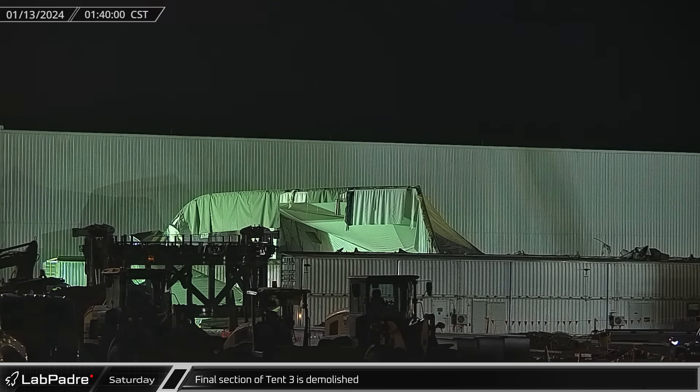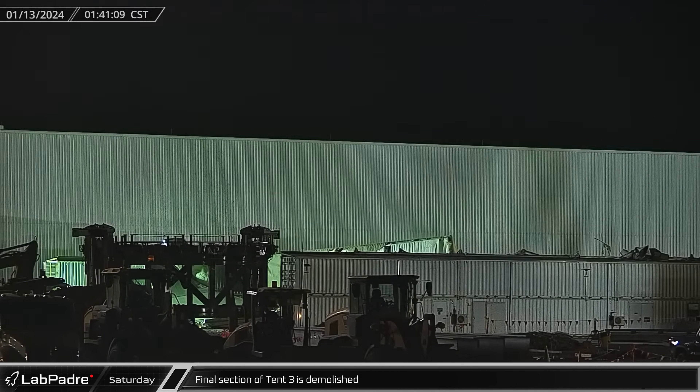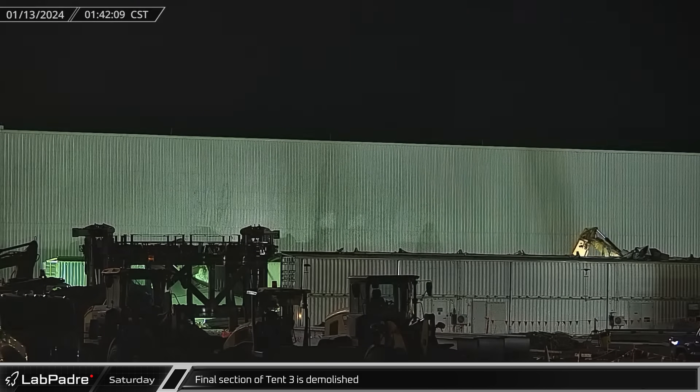In the early hours of Saturday morning, the last remaining section of Tent-3 was toppled, signaling the end of the era of production tents. This now clears the way for the latest phase of the Star Factory expansion to connect to the first section of the upgraded facility.